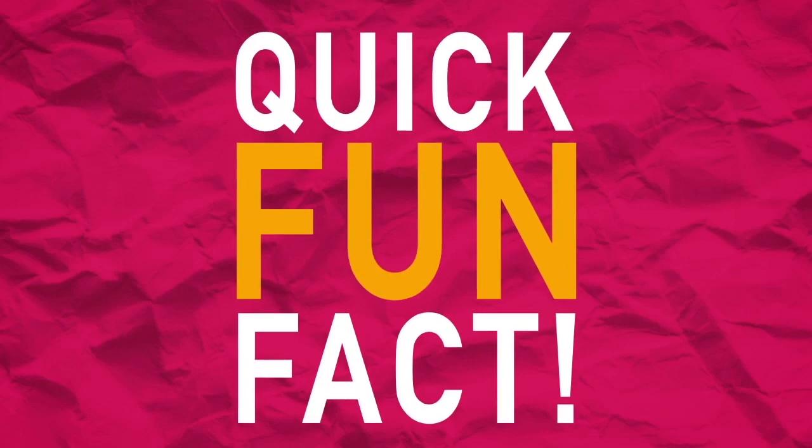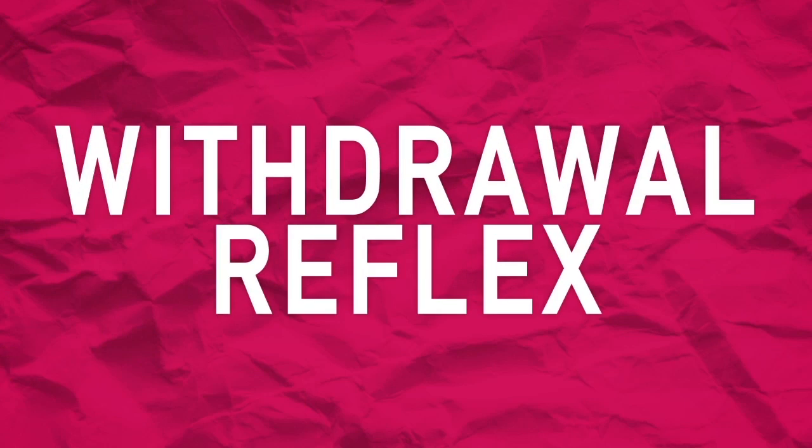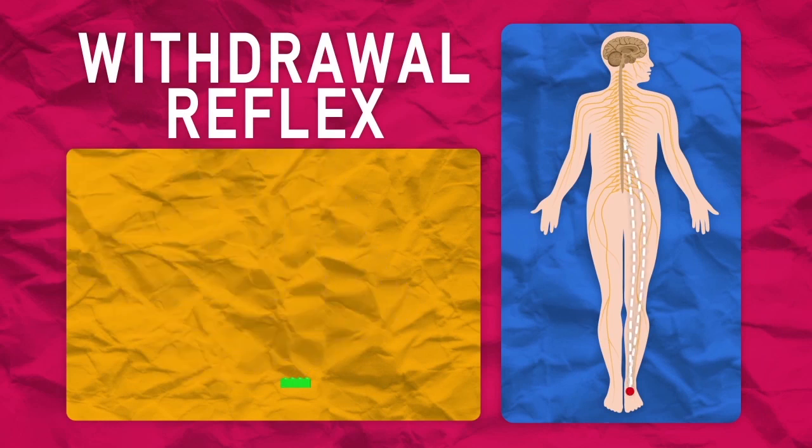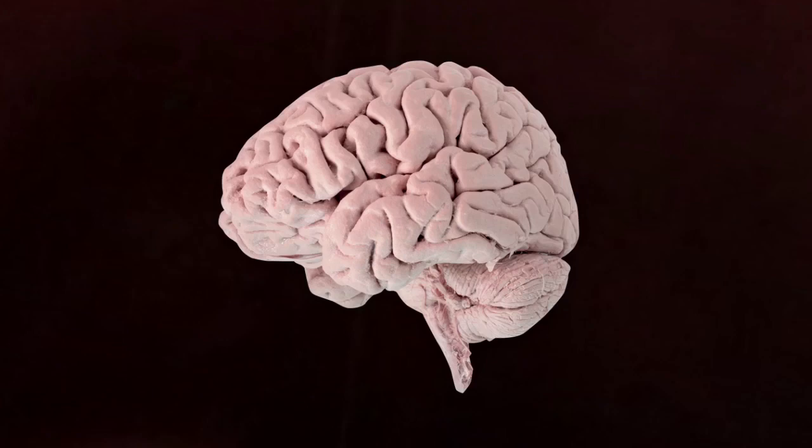Quick fun fact! Before the painful message travels all the way from your foot to the brain along the path of the A-delta fibers, your nociceptors instigate what's called the withdrawal reflex. The message gets sent to the spinal cord first, which then informs your motor neurons in the affected area to get out of there. So in other words, you actually move your foot away from the Lego before your brain has a chance to comprehend the immeasurable pain you're about to endure.